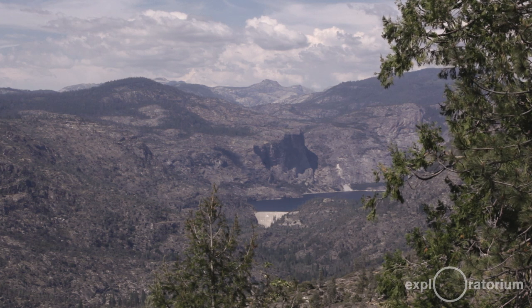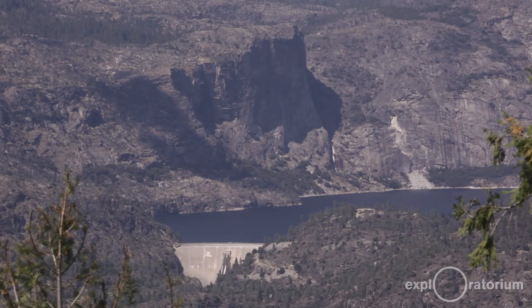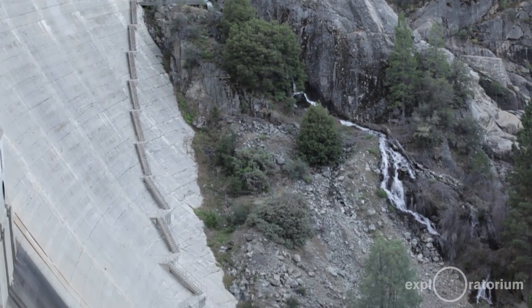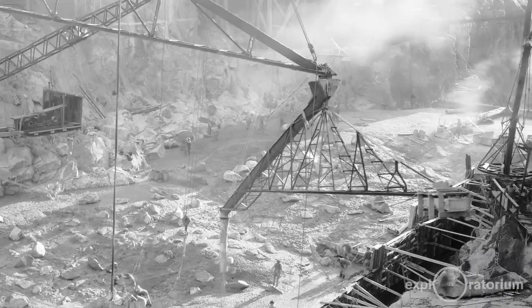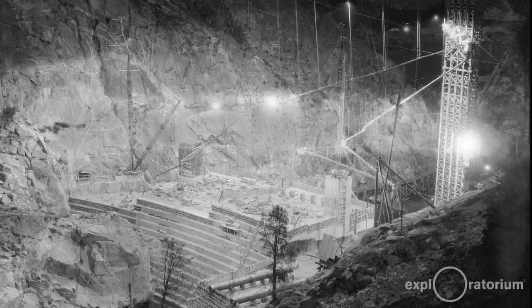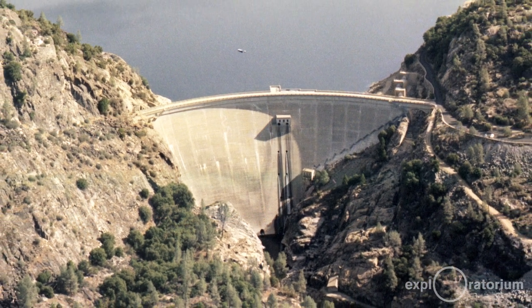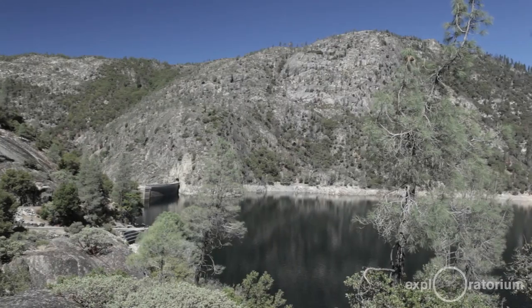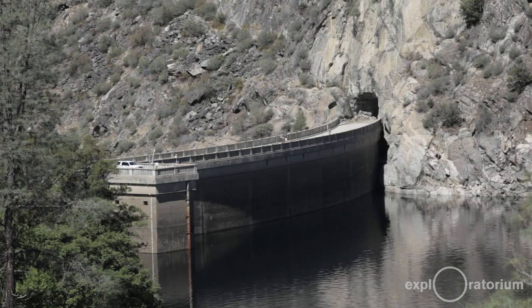We're in a canyon with sheer granite walls and a narrow area where the dam was built. They carved away at the granite to ensure the most solid foundation, then used railroads to bring in lumber, concrete, and other raw materials to construct O'Shaughnessy Dam. It's a concrete arch dam that arches from one granite wall to the other. The force of the water pushing against the dam is transferred into the granite walls, making it a very strong dam impounding water for the city and county of San Francisco.